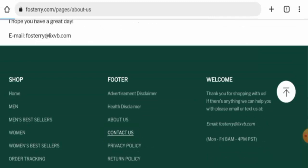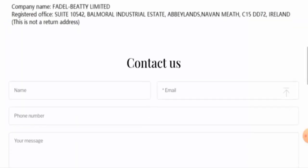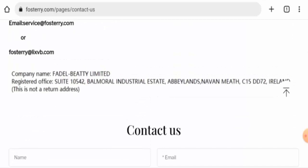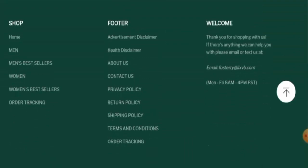Checking the contact details, you will find an email address and they've also given a physical address, but this is not a legitimate address. The website also does not have any social media presence.